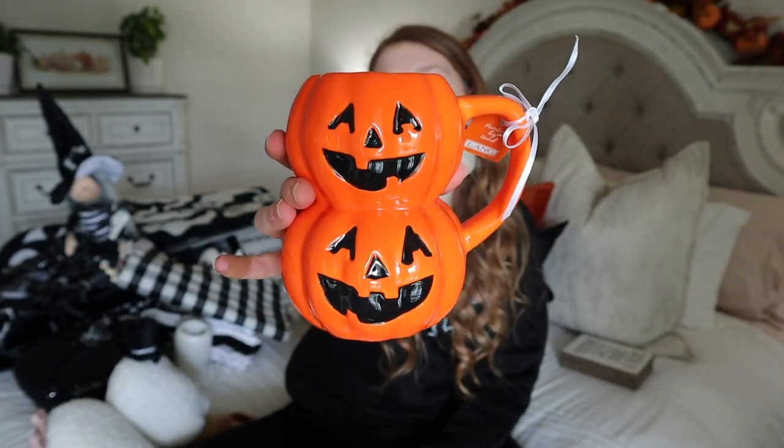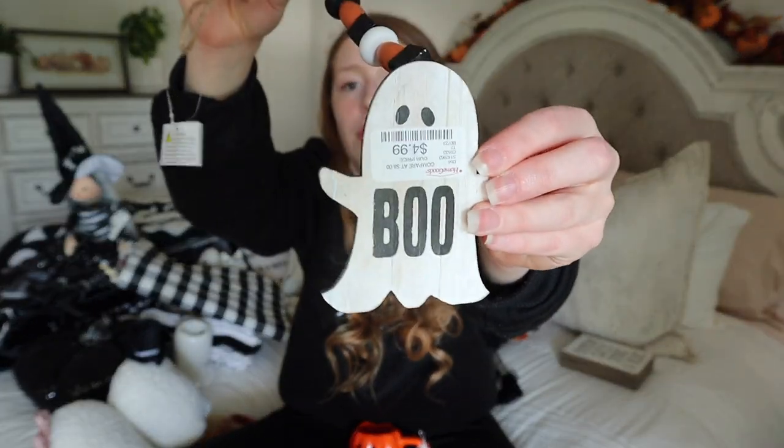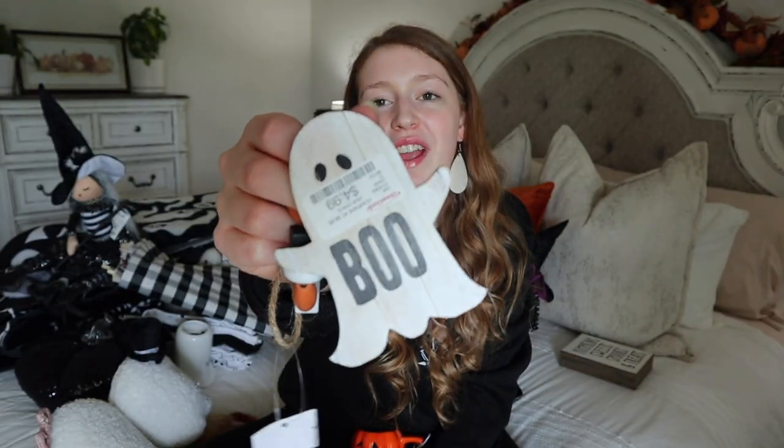The next two things I picked up before I decided on the black and white theme, but I think I'll keep them. First is a little mug with two pumpkins stacked on top of each other for $6.99 - even if it doesn't sit out with my decor, I might use it in my videos to share a drink recipe. I also grabbed this little wooden bead garland ghost for $4.99. It's really cute and is probably going to go on the tiered tray - though I'm annoyed they put the price tag on the front instead of the back.